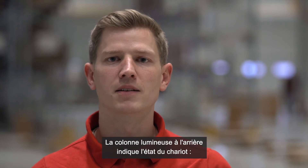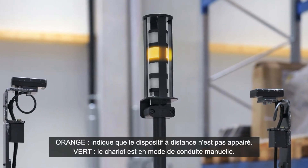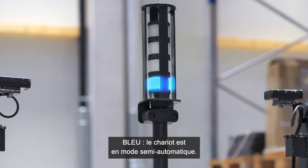The light column in the back displays the status of the truck. Red means there's an obstacle. Orange means the remote device is not paired, and green means the truck is in manual drive mode. Blue indicates that the truck is in semi-automated mode.